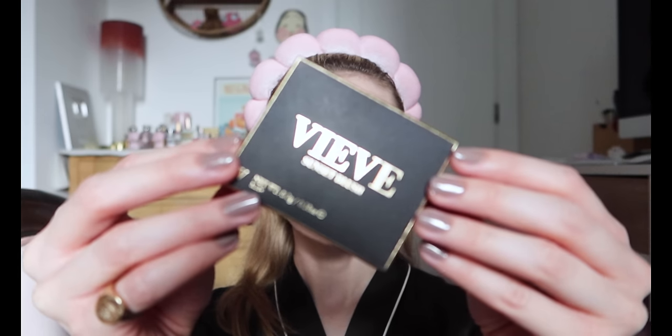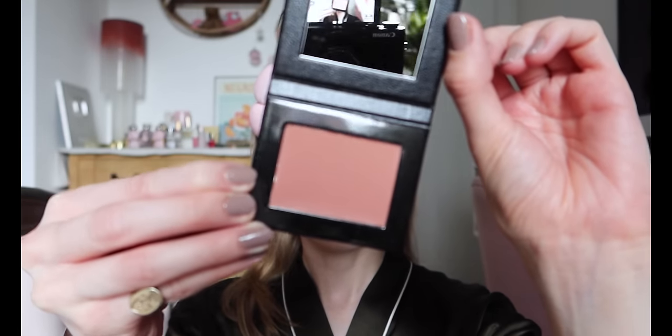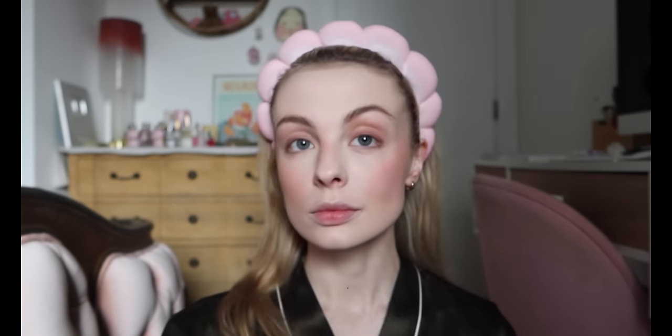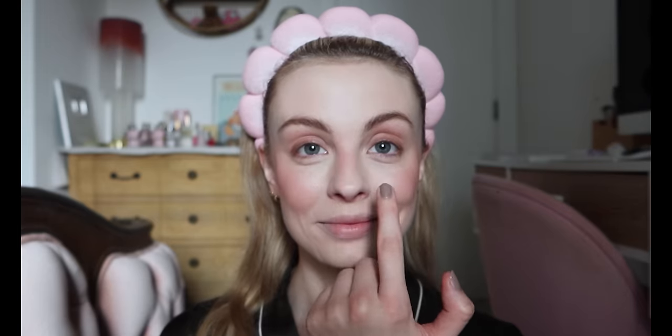I wouldn't usually layer two blushes on top of each other but I was also sent the powder version of that same shade Rosa in the Veeve PR package, so let's see how they look together. This is the original Sunset Blush and it retails for £27. I know it's very pigmented so I dabbed my brush in and applied it really lightly, then intensified it on my nose. I think it looks really beautiful. I applied a bit more and I definitely started to look a bit sunburned — but while I wouldn't necessarily go out like this I don't think it looks bad at all. It was looking a little too intense around the apples of my cheeks and I used my fingers to correct it. I marginally prefer the balm because I love a cream product but this is beautiful as well.